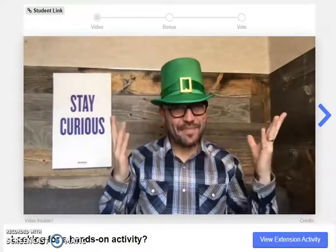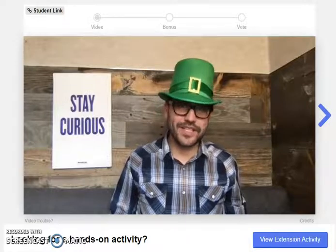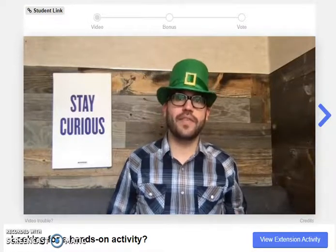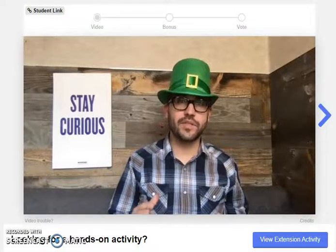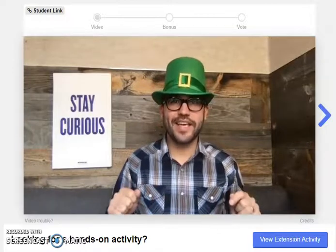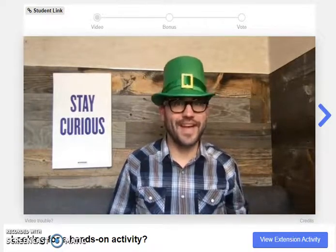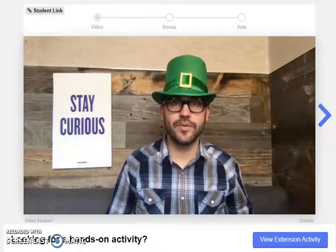Hi, it's Doug. St. Patrick's Day is a time when people wear green and some people even dress up in costume. But for me, St. Patrick's Day always made me think of rainbows. I remember when I was young seeing a rainbow in the springtime, getting on my bike and riding toward it, hoping that I could find a pot of gold. I never did get there.